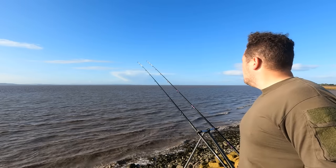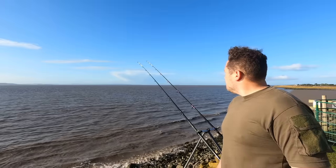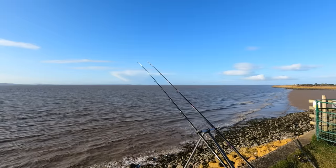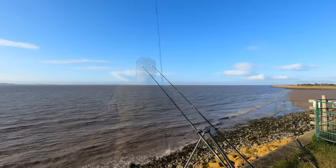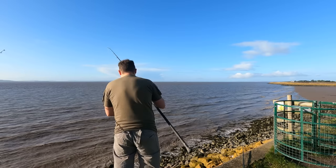I'm getting blown away now. Very first cast — just had a cracking bite on the right-hand rod. Really aggressive. Bang, bang, bang, bang. Always good to see the rod tips bouncing away early on. Good for the old confidence levels. Of course, if it comes back, I'll let you know. Yeah, we missed that one. Maybe 40, 50 yards? Right, rebait and get it back out there.